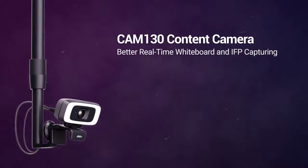While virtually presenting, it's hard to stay out of the way and maintain a clear view of content for participants. Not to worry, Ava has a solution. The Cam130 content camera offers better whiteboard and IFP capturing functionality to solve these frustrations.